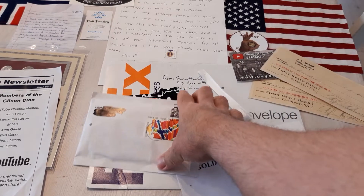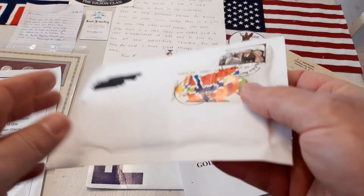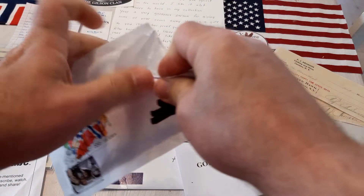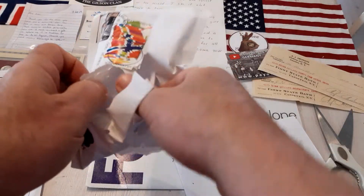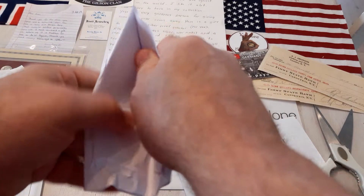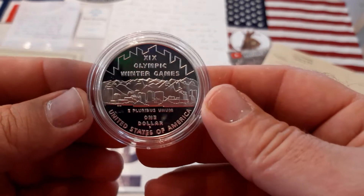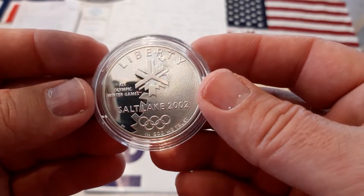Hello and welcome back to another unboxing. Let's see what this is. I cannot remember what coin this is, but I think it's an American coin. I have bought lots of American coins lately. Let's focus — one dollar, United States of America, Salt Lake 2002.